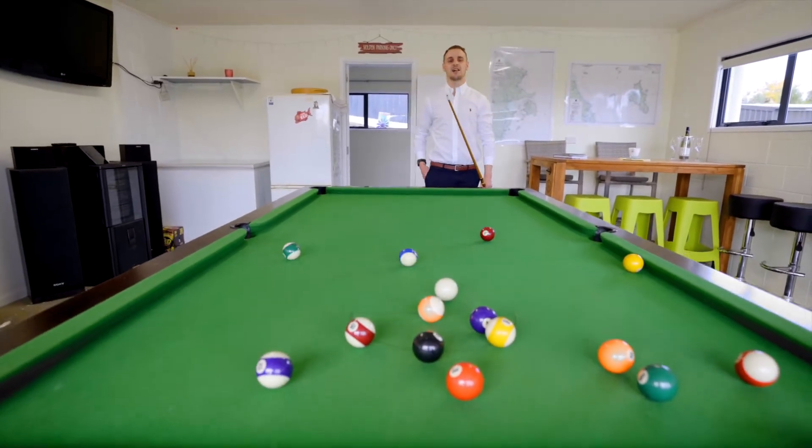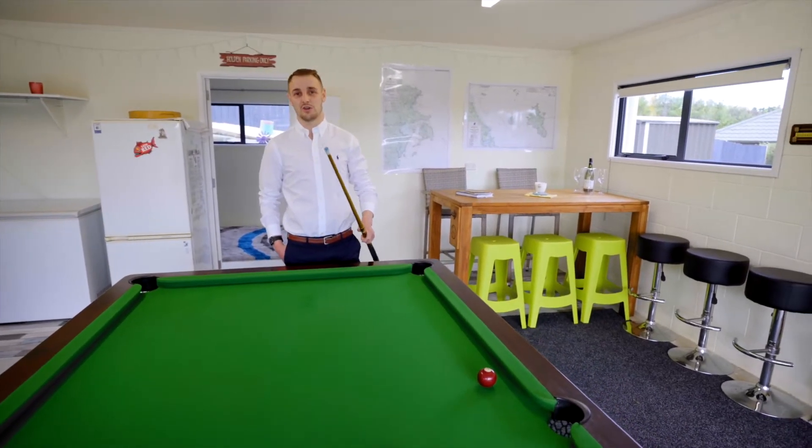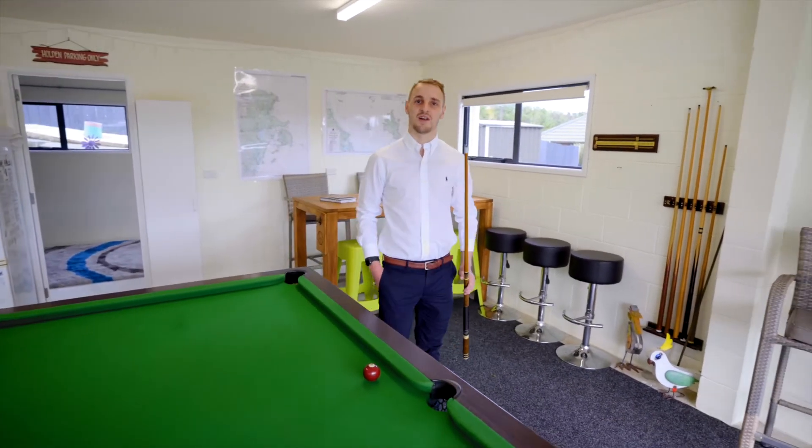Hi guys, Brad Leonard here from Tales Group Real Estate. It's my absolute pleasure to introduce to you 82 Percy Street. This property is waiting for someone to move in and call it home — check it out.